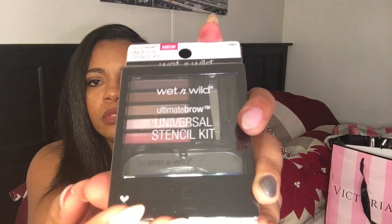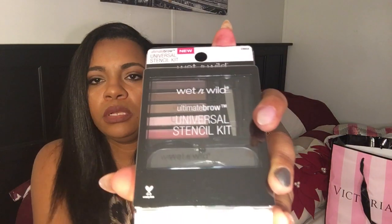Also from Wet n' Wild is the Ultimate Brow Kit. It's got different colors in there, and it has a stencil and tweezers and all that good stuff. This was like $7.99. I don't really do much to my brows — I really don't have to, they're thick — but hey, it won't hurt.